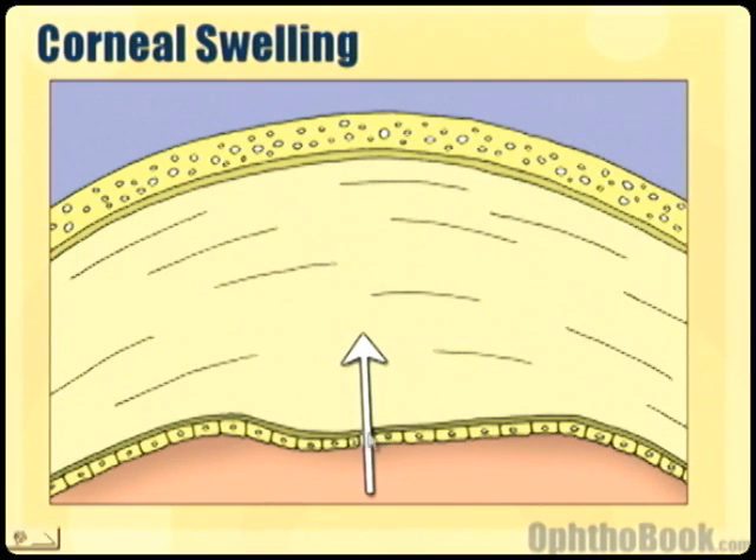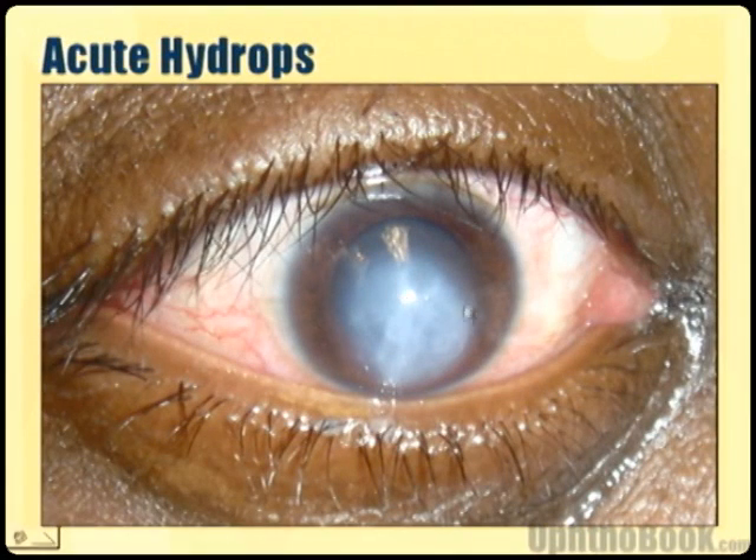If you have a break in your endothelial layer, which happens sometimes with certain ectatic disorders, or even with trauma, or if you have very high pressure inside the eye, then water can actually push into the corneal stroma. When that happens, the eye will turn white. This cornea is no longer clear — it's white, just like the sclera.